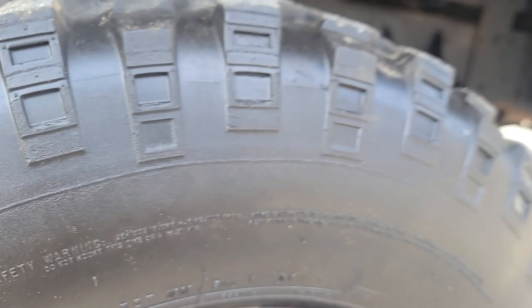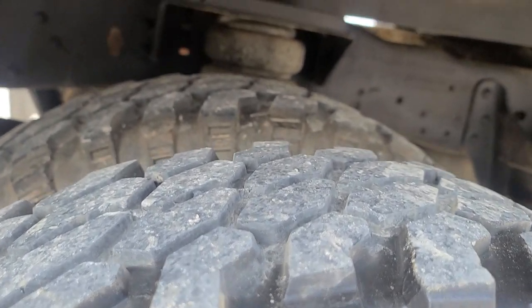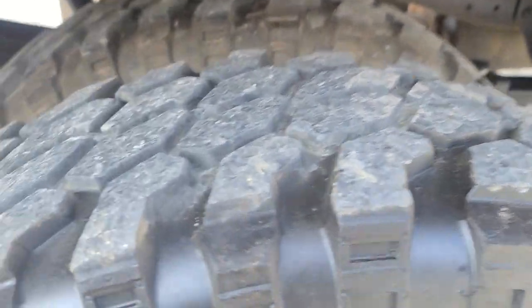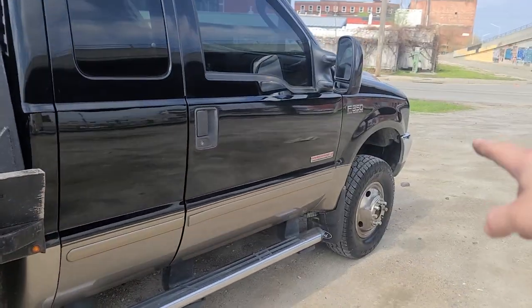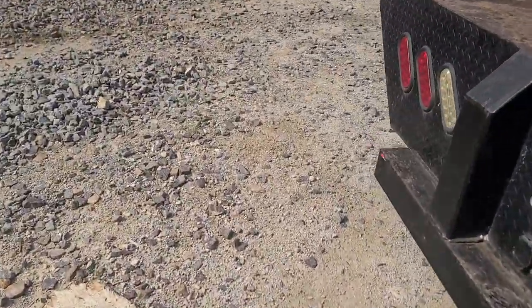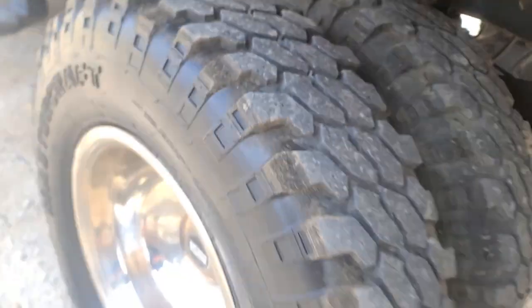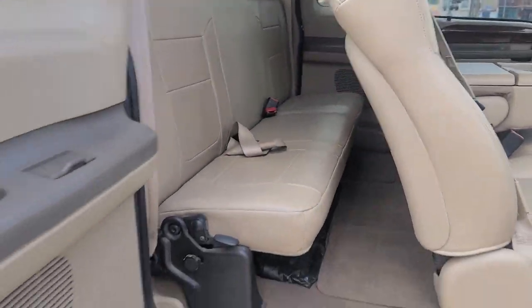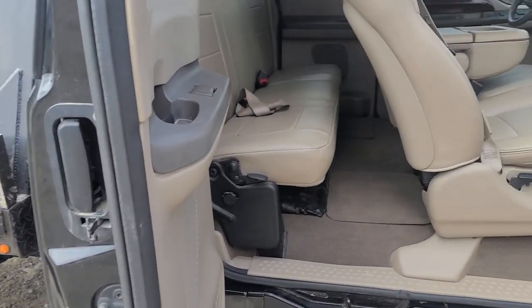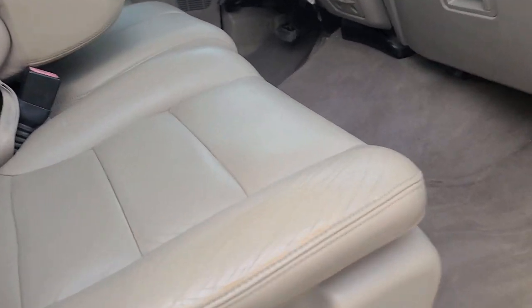Tires in the rear are Mastercraft Courser MTs — mud terrains. They've got plenty of tread but they're cupped a little bit, so they make some noise — not terrible, just a little choppy. A lot of farm trucks have four MTs on the rear and ATSs on the front, and that's exactly what this truck has. The front Mastercrafts have tons of tread — they almost look new, but they're not. All in all, good rubber. If you want 35s put on, we can do that at an additional cost — no problem.